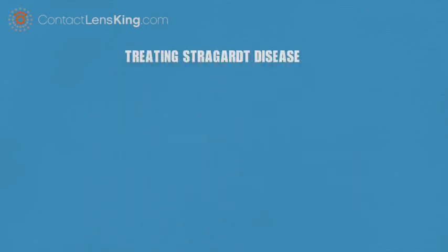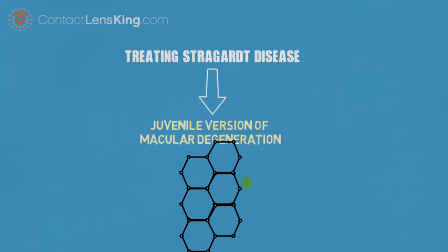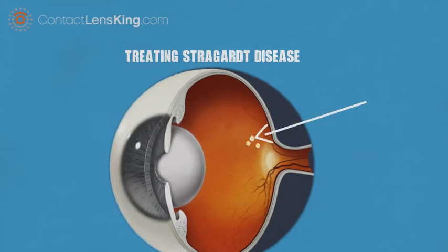Treating Stargardt disease. Stargardt disease is a juvenile version of macular degeneration, a disease where a genetic mutation causes protein to block nutrients from being delivered to and waste removed from the macula, directly affecting the cone photoreceptor cells that convert light into electrical impulses.